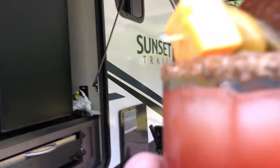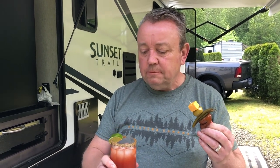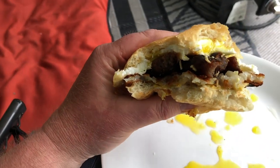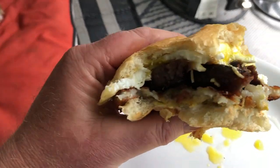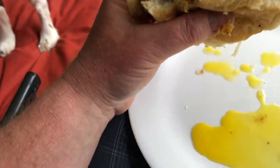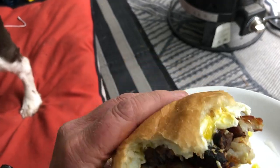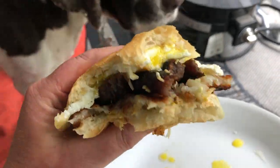Look at that sandwich — eggs and sausage and hash brown. Look at the yolk coming out of it. Isn't that a good hearty breakfast.